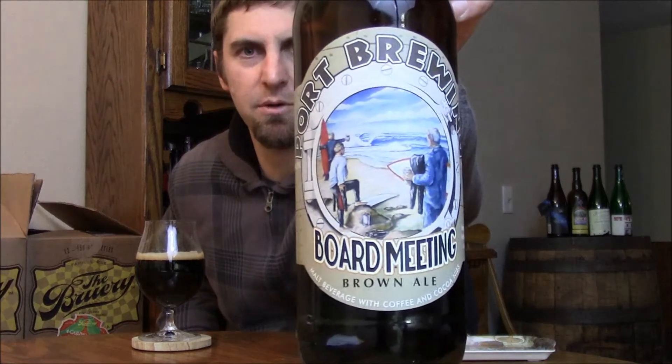Welcome back Beertubers, time to take a look at a new beer from Port Brewing slash Lost Abbey. This is a new year-round edition for them, and this is their Board Meeting.